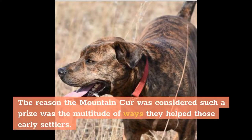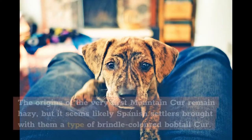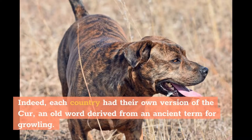The reason the Mountain Cur was considered such a prize was the multitude of ways they helped those early settlers. They were guard dogs warning of danger, also prepared to fight to the death to protect their owner. But they were consummate trackers and so-called tree dogs because of a natural ability to hunt squirrels and drive them up trees for hunters to kill. The origins of the very first Mountain Cur remain hazy, but it seems likely Spanish settlers brought with them a type of brindle-colored bobtail cur. Each country had their own version of the cur, an old word derived from an ancient term for growling.